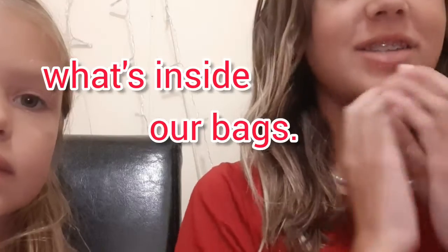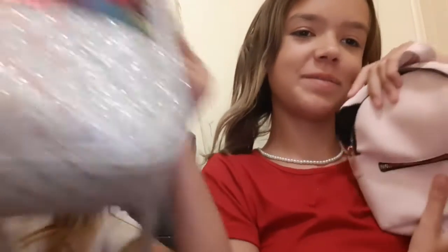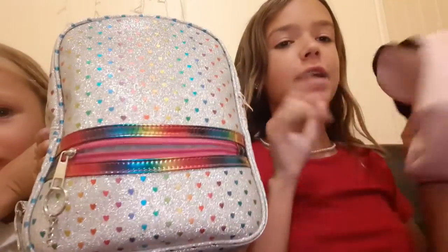Hey everyone, it's Addison and Julia, and today we're going to be showing you what's inside our bags. We both have our mini backpacks. Same with me — like to my mom's and my dad's — because it has all my makeup and hair stuff.